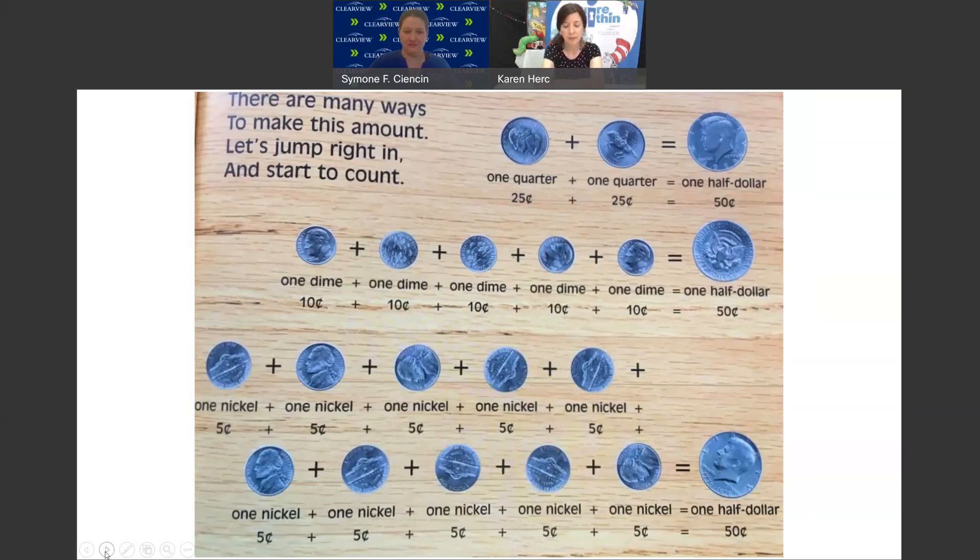Or we could have 1 dime plus 1 dime plus 1 dime plus 1 dime plus 1 dime — 5 dimes equals 1 half dollar, 50 cents. Or 10 nickels equals 1 half dollar, 50 cents.